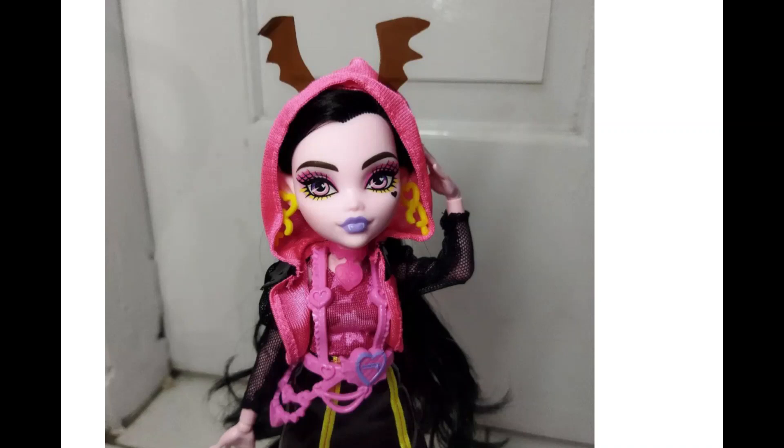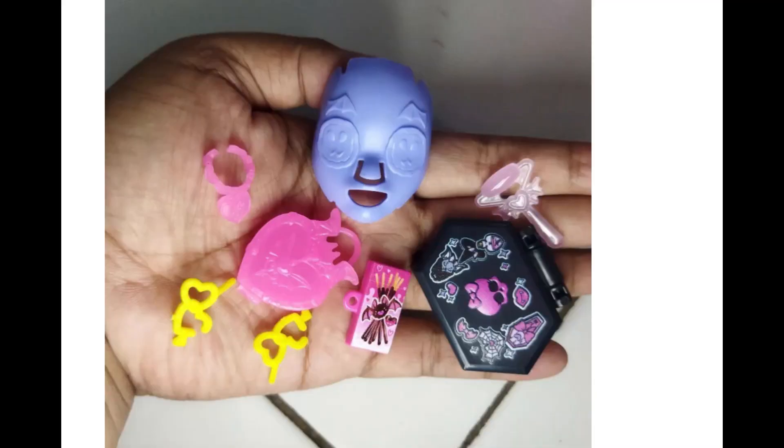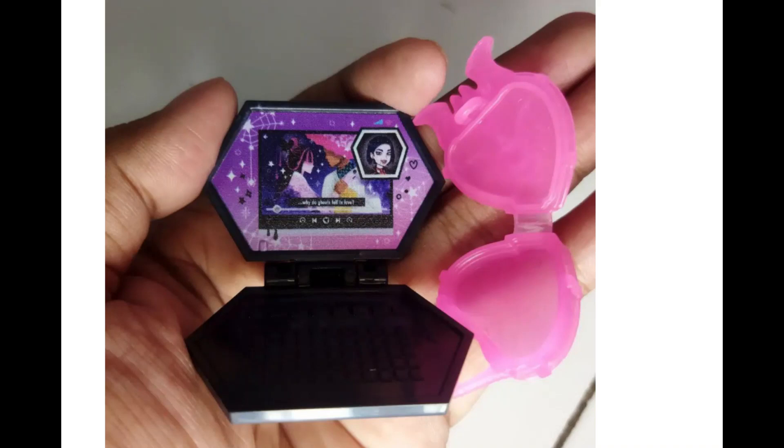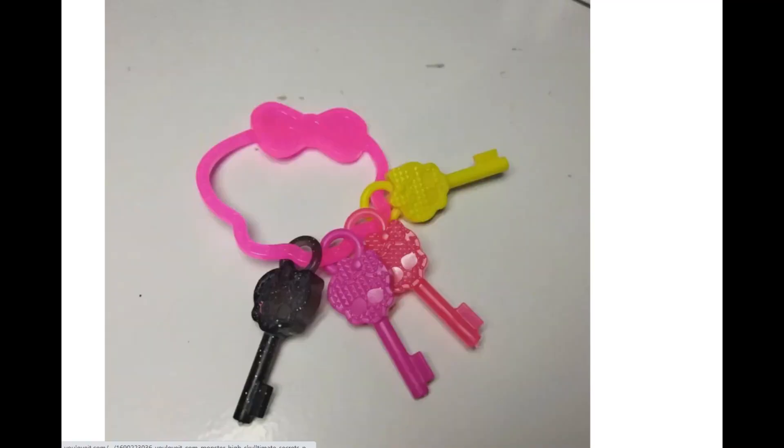We can see the earrings. By now I know that the three items every single character will have consistently that will glow in the dark will be a necklace, the purse, and the boots — the first pair of boots for each particular one. So I don't think these earrings will glow in the dark. They're very bright yellow and they look okay, though I think they might have put them a little bit closer to the face — they feel like suspended in the air.